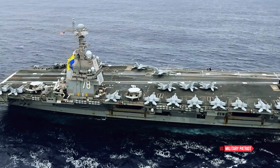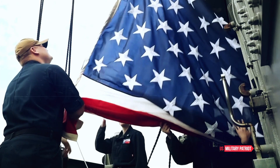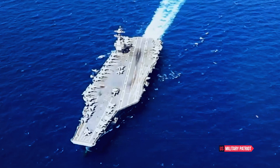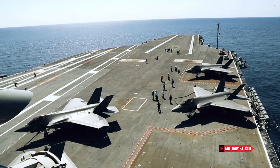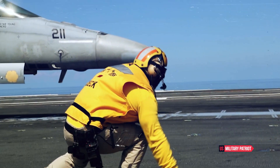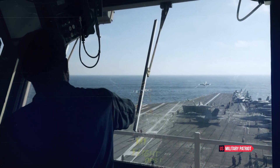The USS Gerald R. Ford is not just a powerful asset within the U.S. Navy — it holds significant strategic importance. Its global reach and ability to dissuade and deter potential adversaries make it an essential tool for maintaining national security and safeguarding American interests around the world.